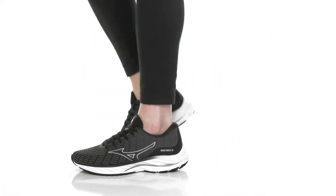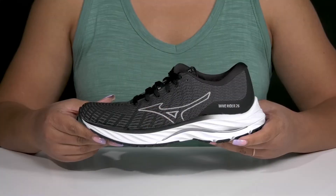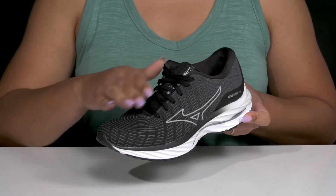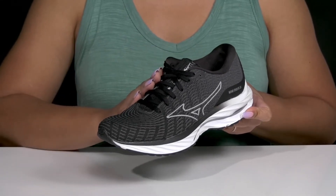Add comfort and functionality to your sports attire when you wear these shoes by Mizuno. They feature a textile and synthetic upper with a functional lace-up closure to give you a secure and custom fit.